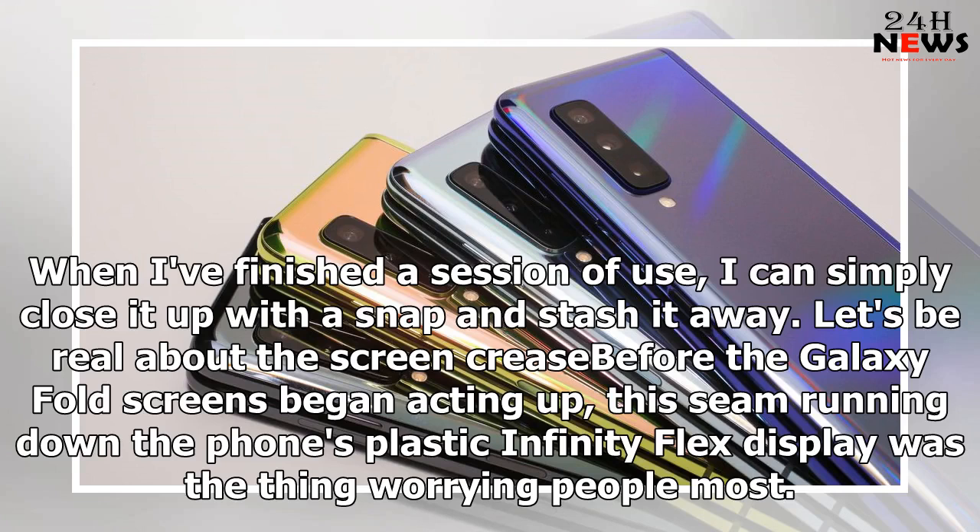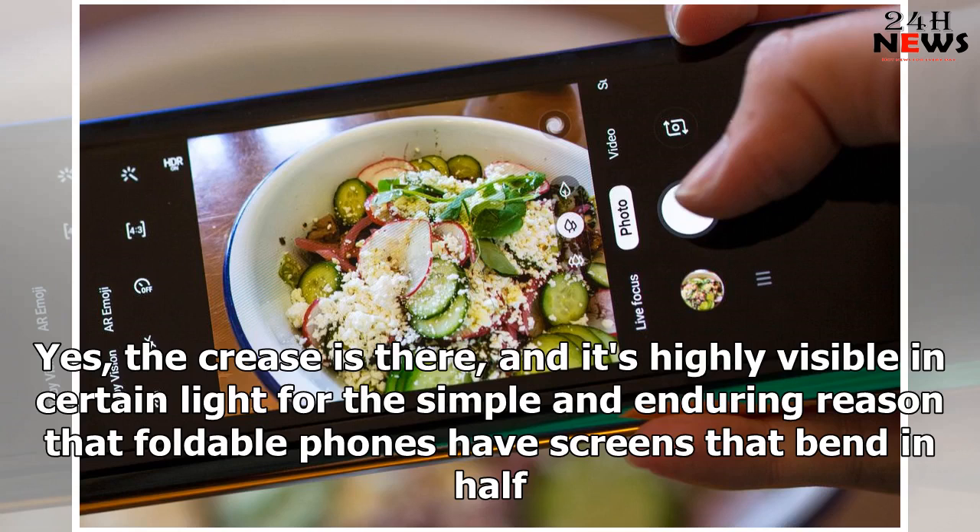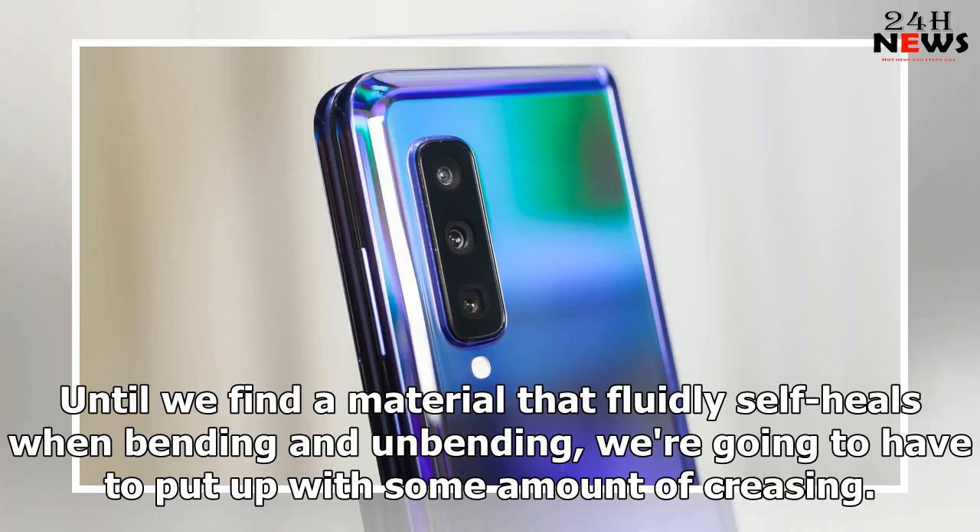Before the Galaxy Fold screens began acting up, the seam running down the phone's plastic Infinity Flex display was the thing worrying people most. It was ugly, they said, while fretting over long-term wear and tear. Would the crease get worse? Would it get in the way? Yes, the crease is there, and it's highly visible in certain light, for the simple and enduring reason that foldable phones have screens that bend in half. Until we find a material that fluidly self-heals when bending and unbending, we're going to have to put up with some amount of creasing.